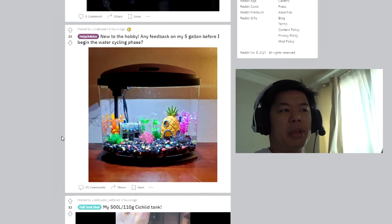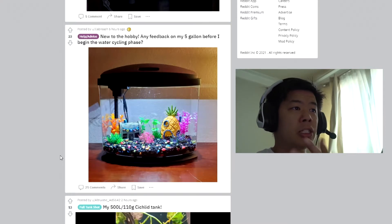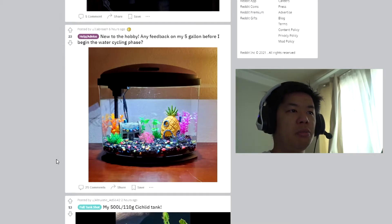New to the hobby, needs feedback, five gallons before beginning cycling. Yeah, it's not bad. If it's your first tank and you have a filter, a light, and some gravel, that's fine. You just have to keep up with the water changes and you'll be good. Since you don't really have any live plants in there, it could be fine.